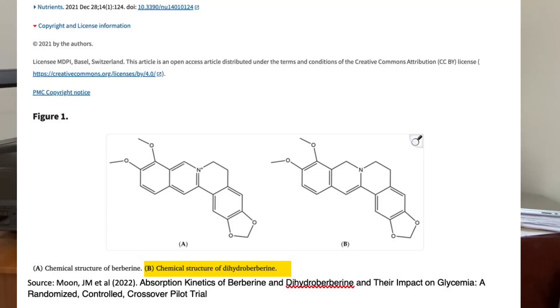If we look at the chemical structures of both dihydroberberine and traditional berberine side by side, we can see that both molecules are remarkably similar. The only real differences you see are the arrangements of a couple of double bonds within the molecule. Now subtle changes could indeed lead to big differences in how each of these molecules work in the body, but the only way to know for sure is to test it.